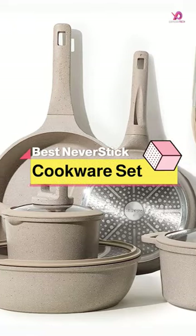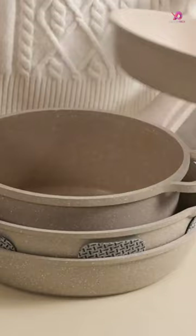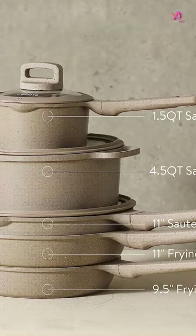The Cart Pots and Pans Set Nonstick is a versatile and affordable cookware set that will elevate your cooking experience. With 11 pieces, including frying pans, saucepans, and a sauté pan, this set has everything you need to whip up delicious meals for your family.